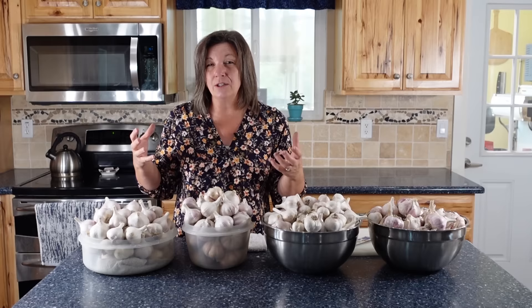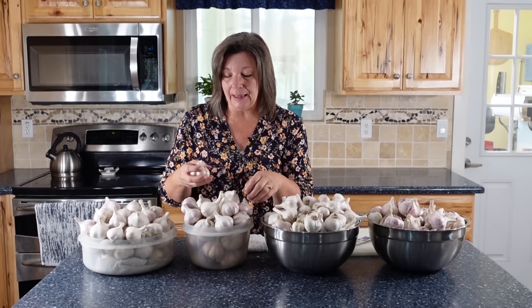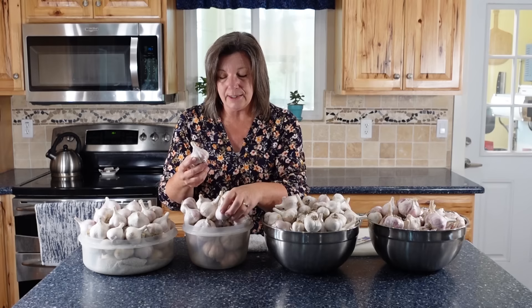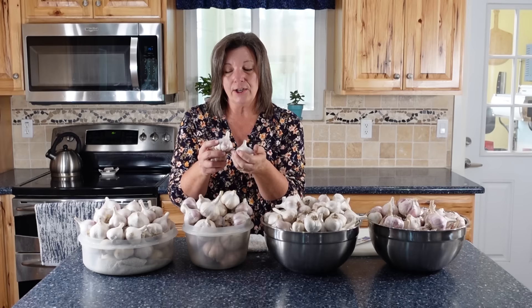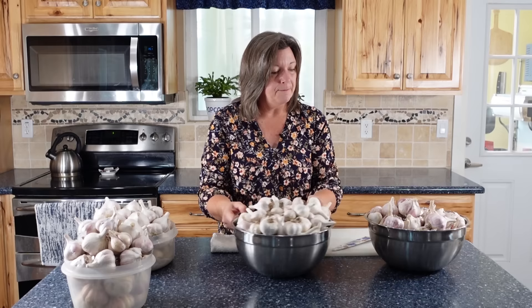I put them down where it's nice and ventilated, cool, dry, and dark. These will last, and in February or March I can still be using this garlic. I picked the ones I liked best — the right size and right shape — and these are the ones I'm going to plant, because I want to replant them in the fall. Within a few weeks I'll be getting those all planted. That bowl is tucked away.